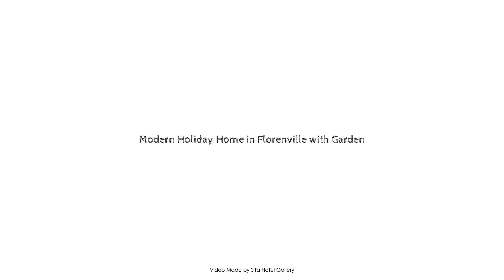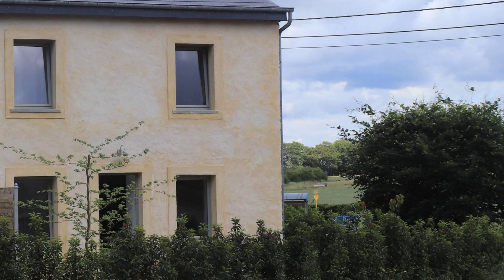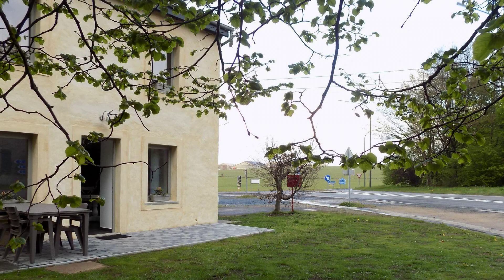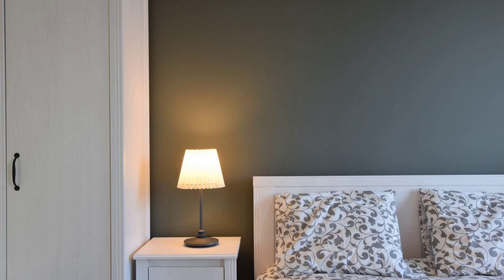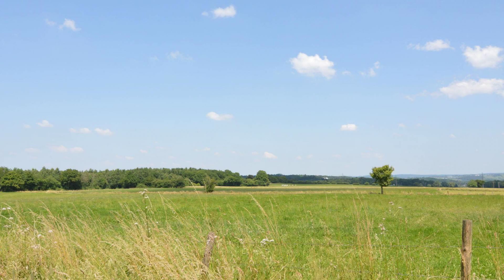Hello friends, welcome back to my channel. You are watching the three-star property. In this property, one type of room is available on agoda.com — you can go online and enjoy it. Check-in time in this property is 3 PM and check-out time of this property is 3 PM.